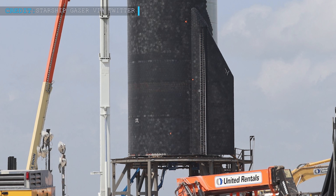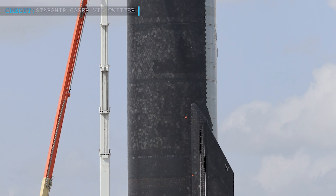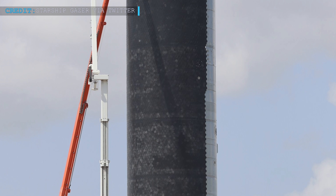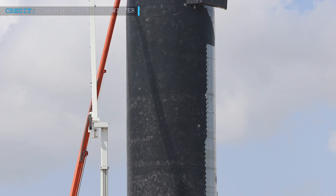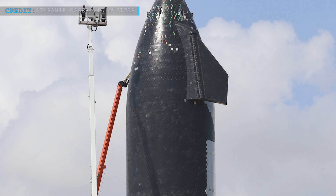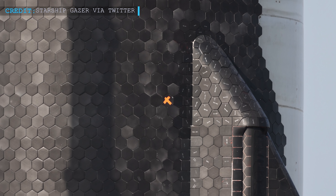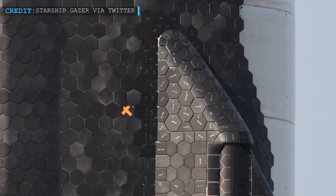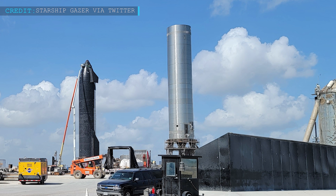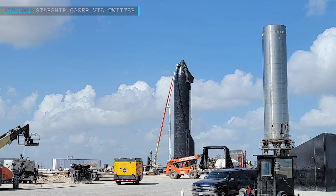Regarding the heat shield installation, SpaceX engineers have completed almost 95% of the overall area to be covered with tiles. Some reports say they have used more than 15,000 tiles to cover the side of Starship SN20 which will face atmospheric heat during re-entry. Earlier, they had experience installing fewer than 500 to 1,000 TPS tiles, but this time it is another epic achievement. The most critical part — covering the aft fins and their bends with heat shield — has been successfully carried out with custom-built TPS tiles. Plumbing, avionics, and tank parts of SN20 are also nearly finished. We can hope for any testing on SN20 within upcoming weeks.